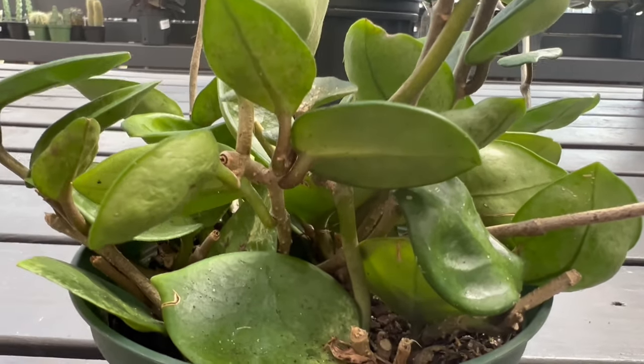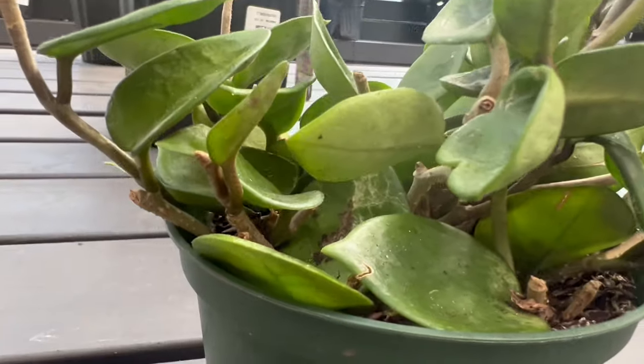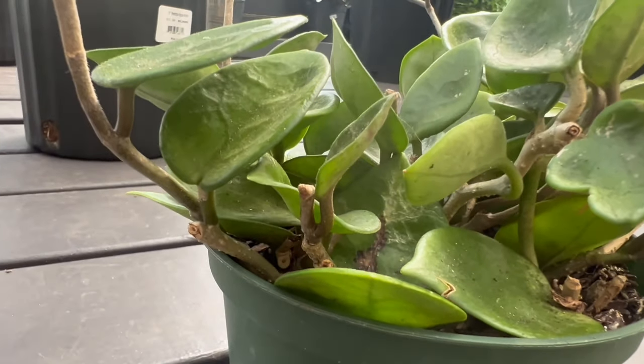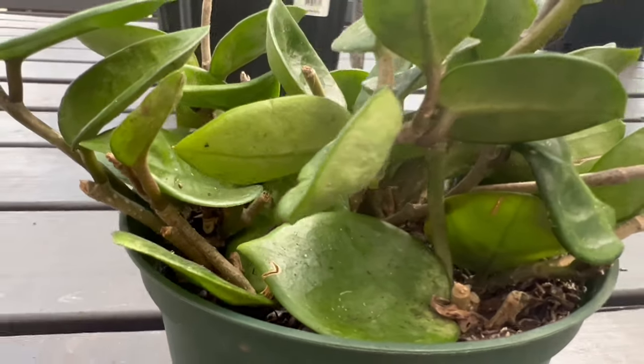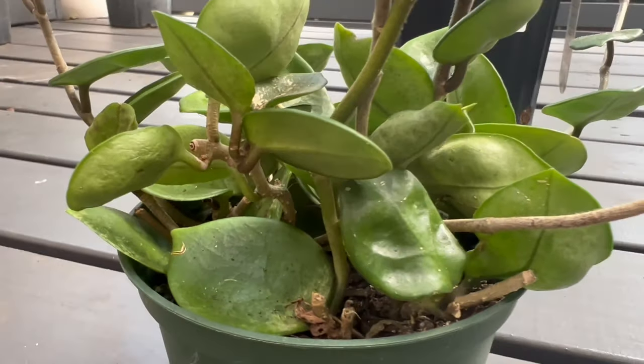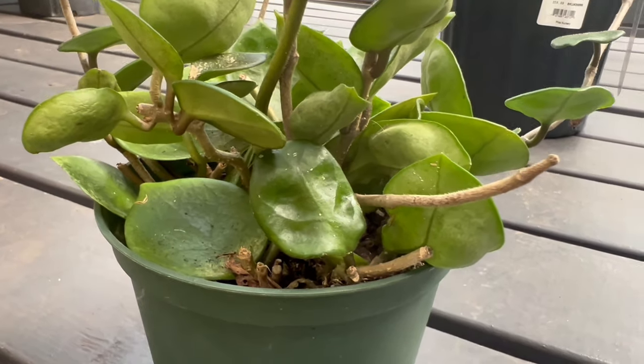Hoya Chelsea is known for its adaptability and can thrive in various conditions. It prefers bright indirect light but can tolerate lower light levels. Well-draining soil and a regular watering routine — allowing the soil to dry out between watering sessions — can contribute to its overall health.